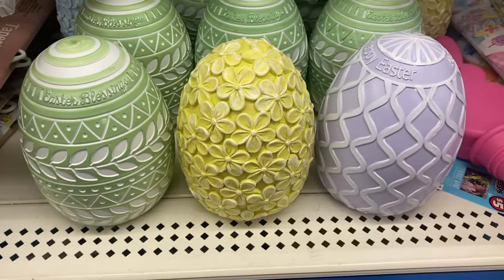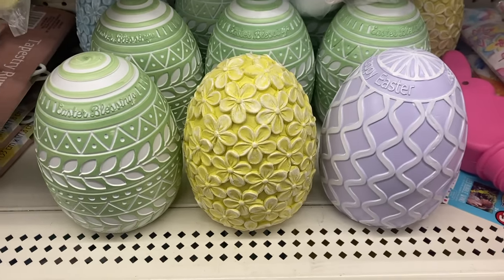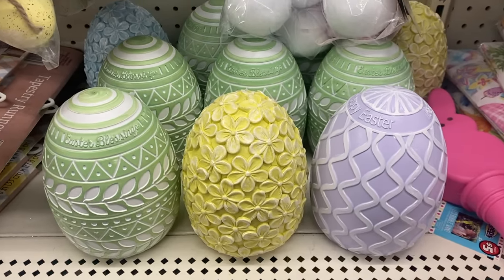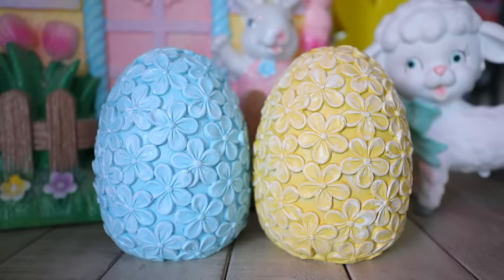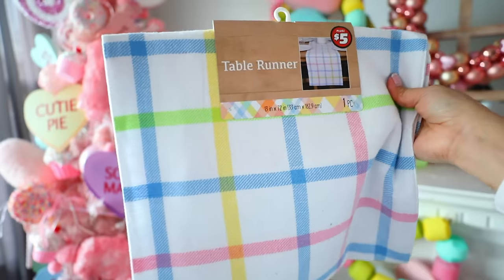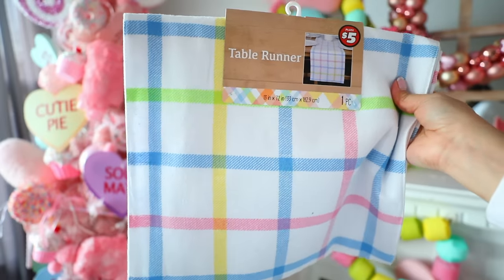I found these ceramic-type eggs in the Plus section that are so pretty — they're $3 each. I feel like if I bought these eggs at Big Lots they would cost me $7 to $10. I really like the ones that have little flowers on them. The last Easter item from the Plus section is this table runner for only $5. It's pretty good quality — not too thin — and I really like the colors. I thought it was a good price.